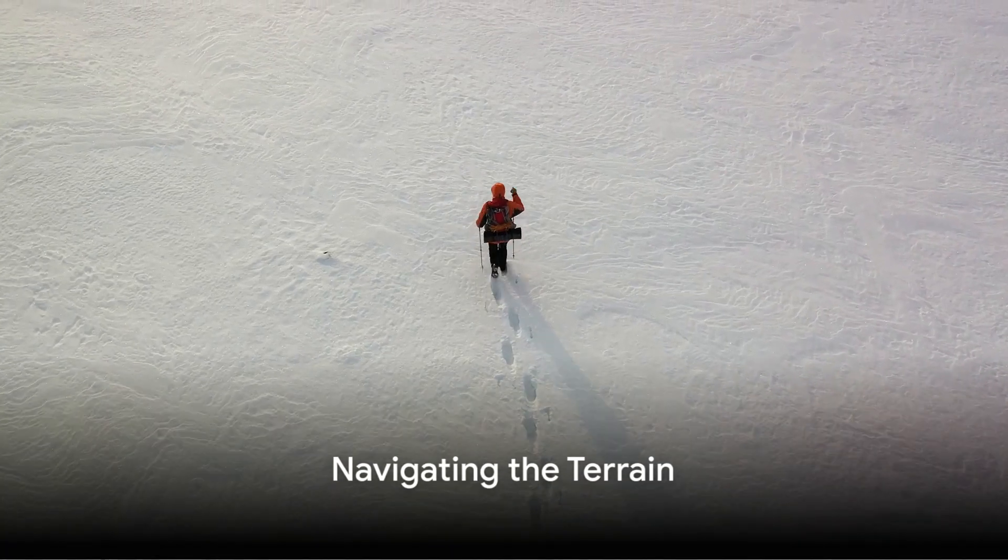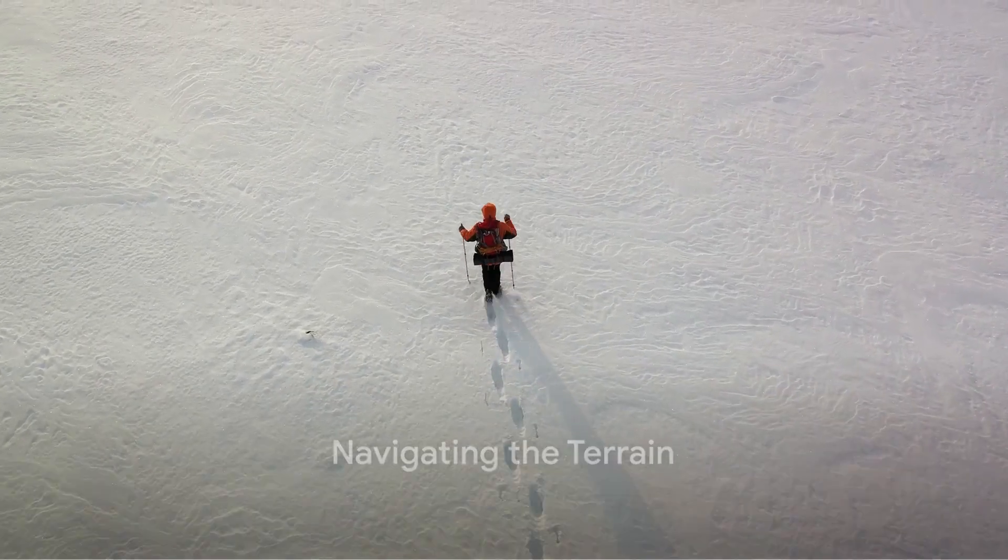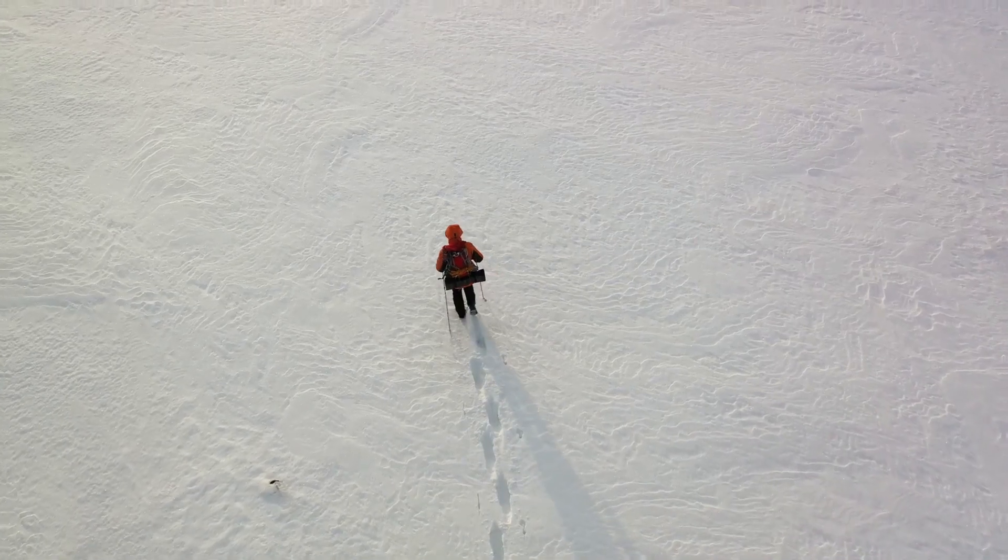Knowing the terrain can prevent mishaps. Always carry a map and compass or a GPS device to navigate in case visibility is reduced.